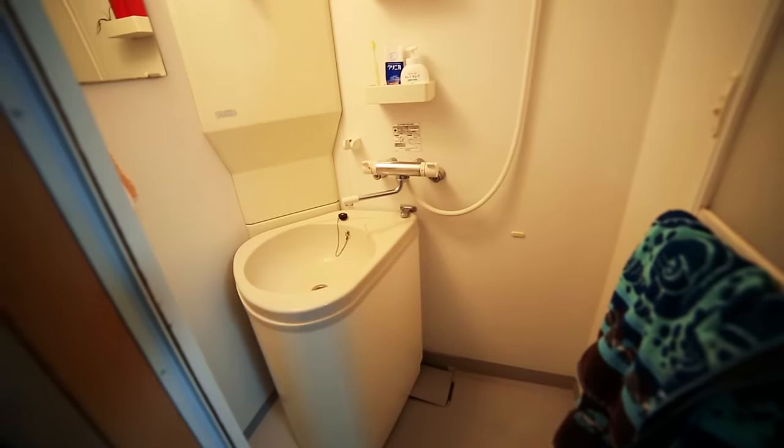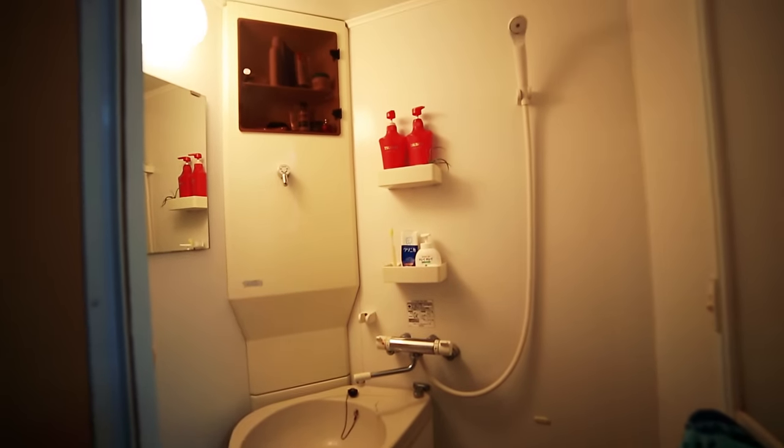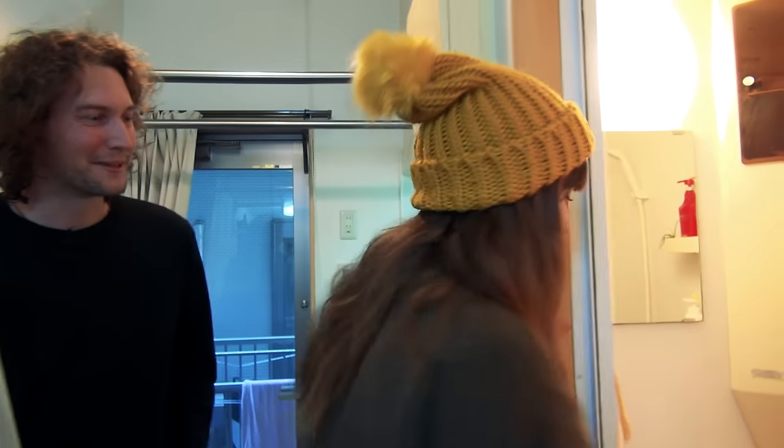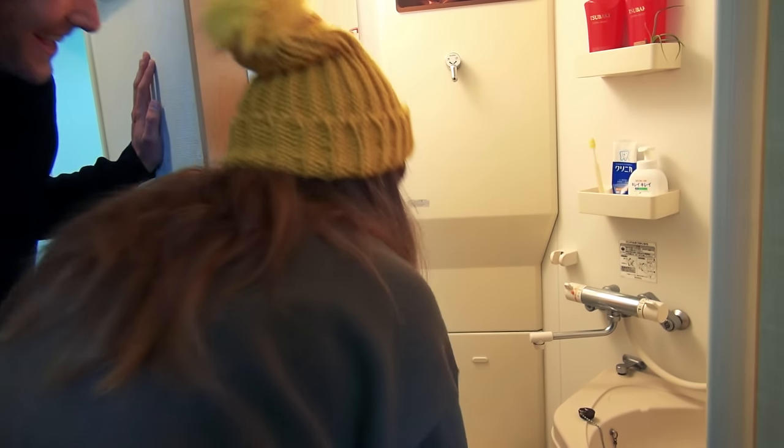But when I first moved here, I was like, where's the toilet? I thought there might be a public toilet somewhere. I thought I'd been messed over by the company and I was looking around trying to find it. But then I realized you just get this and pull the sink away — and the toilet's underneath. Look at that.